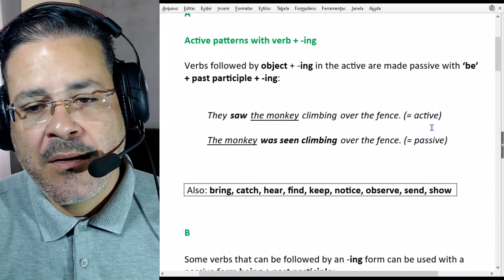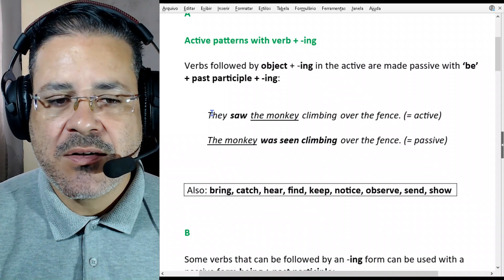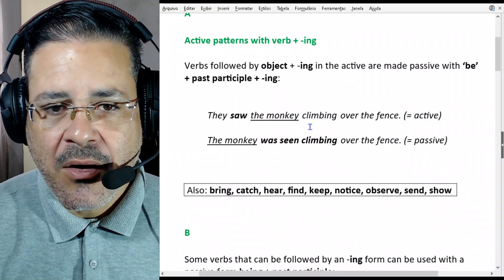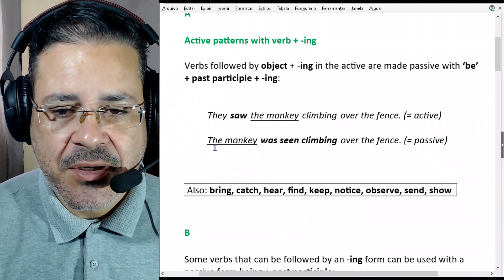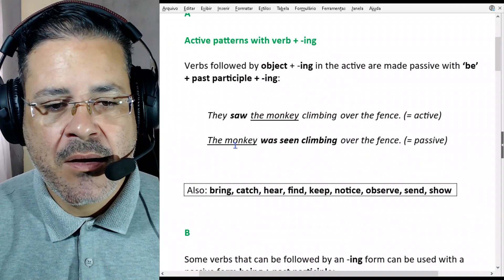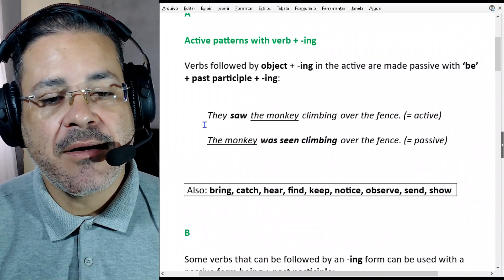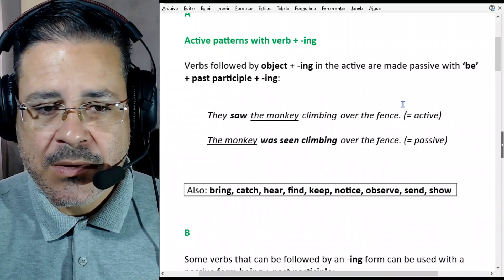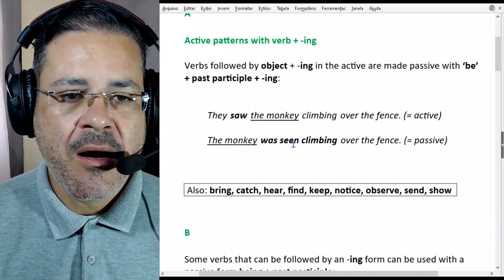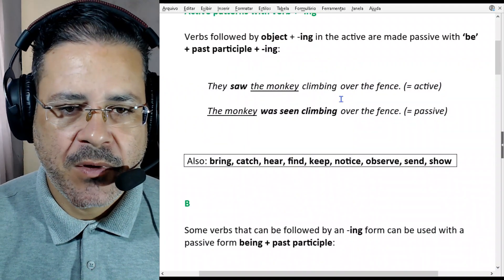The point is, we want to put that sentence into the passive form. 'They saw the monkey' — the monkey is the object — so we use the object as the subject in the passive. For example: 'The monkey was seen climbing over the fence.' We're giving emphasis to the fact that the monkey was seen climbing over the fence. So we put 'the monkey was' — this is the verb to be — plus the past participle of the verb to see, which is 'seen', and then the -ing form of the verb to climb. It's quite straightforward.